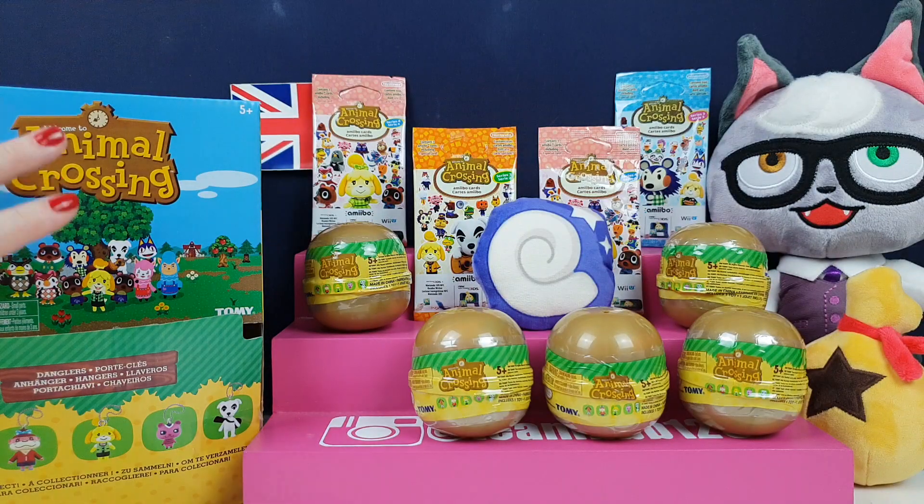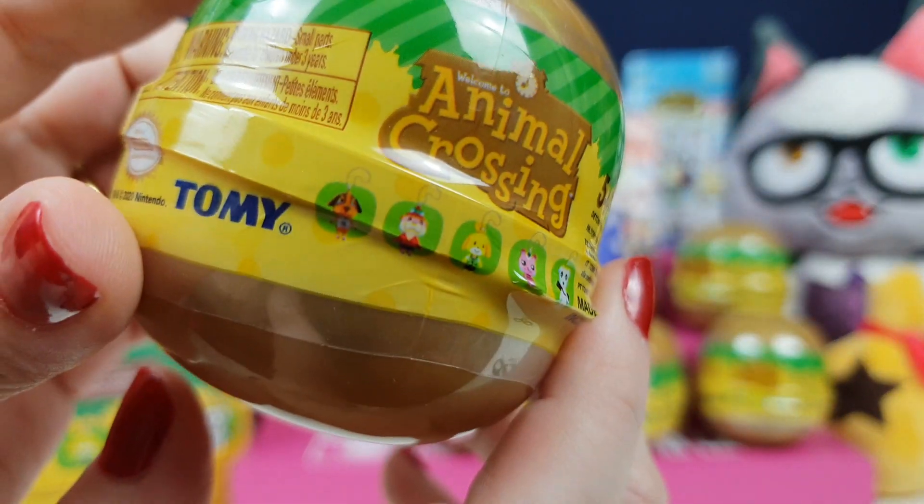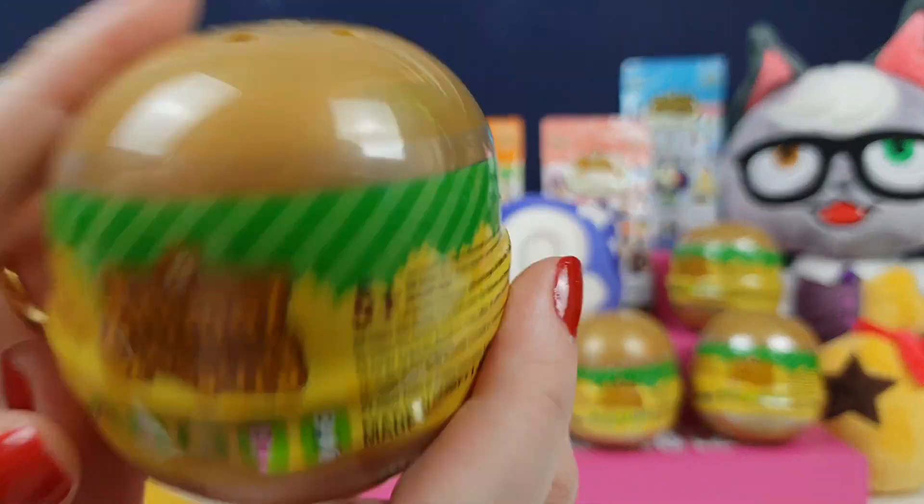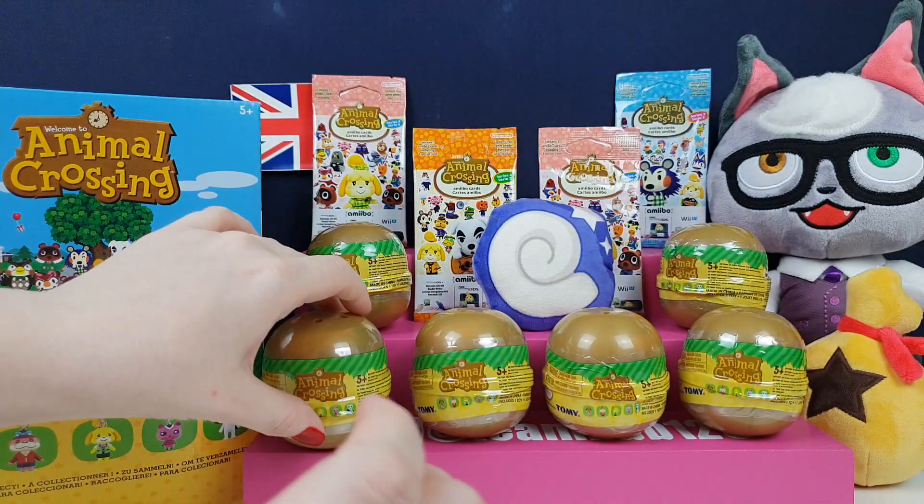So these are little Animal Crossing gachapon things. I actually managed to get the box — the lady very kindly gave me the box. These are super adorable. We have so many characters in it and with this tree here, I think this is more for New Leaf, not New Horizons. But anything Animal Crossing, we're going to get and we're going to open on the channel.